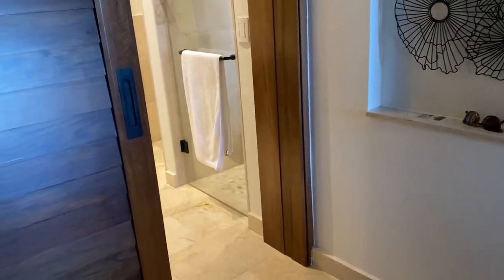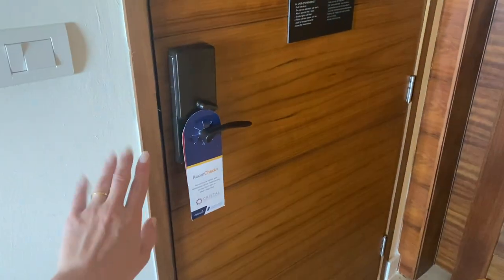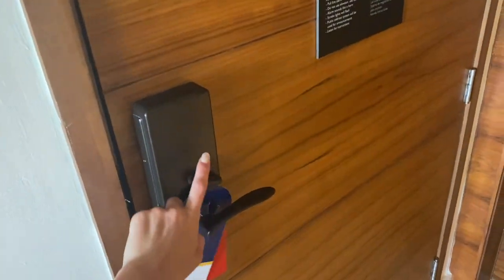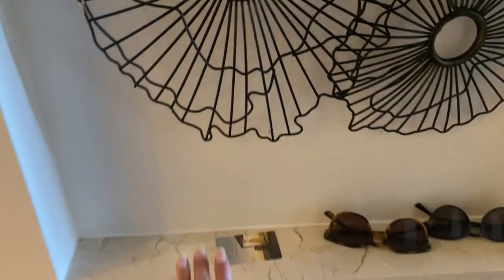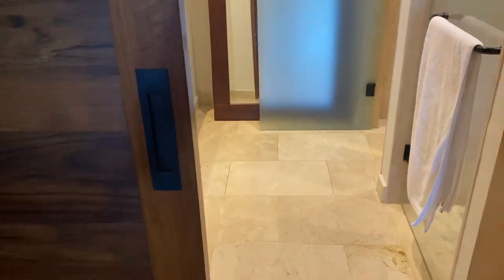Here is a room tour of Secrets Cap Cana. You first walk in here's the front door, they have a little deadbolt and another lock too, and then here's a little shelf you can set things on. We put our card and our sunglasses there. We'll start with the bathroom which is over here — this door you can shut fully which is super nice.